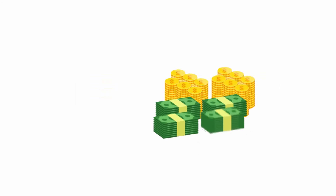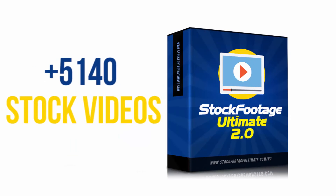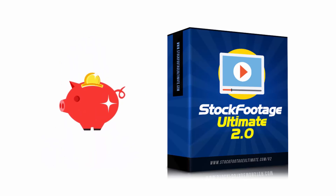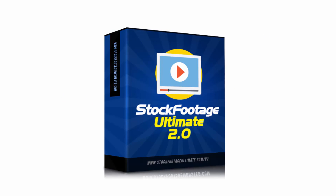Be prepared to pay up to $10 to even $100 for one single stock video in today's market, but with Stock Footage Ultimate Volume 2, you will get more than 5,140 stock videos, motion backgrounds, and green screen videos for not just the price of one, but a tiny fraction of the price. So don't miss out on this super deal, and find out more details below.